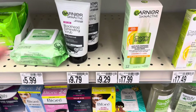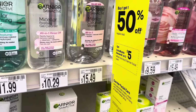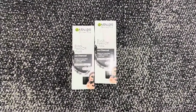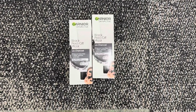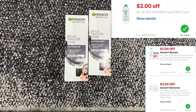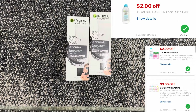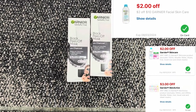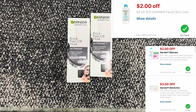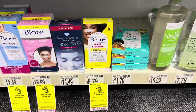For the Garnier deal, I'm picking up two items priced at $9.29 each. They're buy one get one 50% off, and buy two earn $5 Extra Bucks — so $9.29 and $4.64, totaling $13.23. I have a $2 off $10 Garnier facial care coupon, a $3 digital off one, and a $2 digital off one. We'll pay $6.93, then earn back $5 Extra Bucks, making them just $1.93.